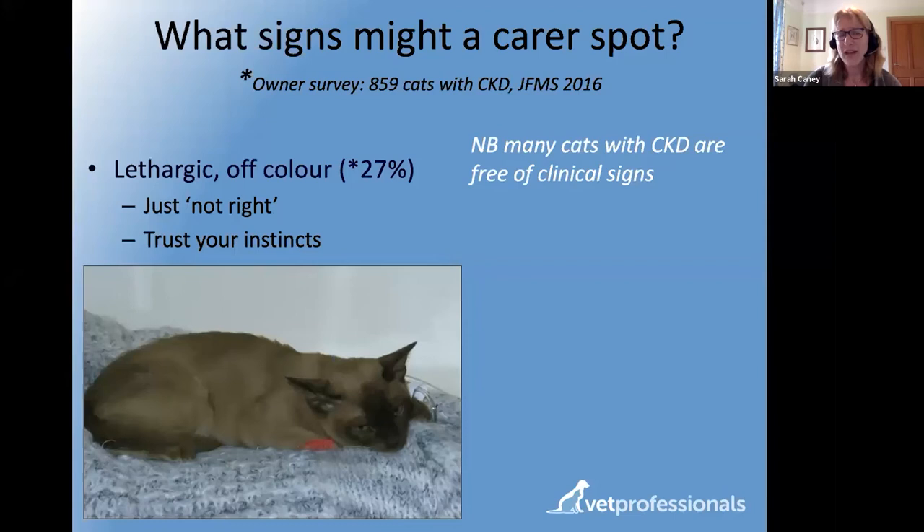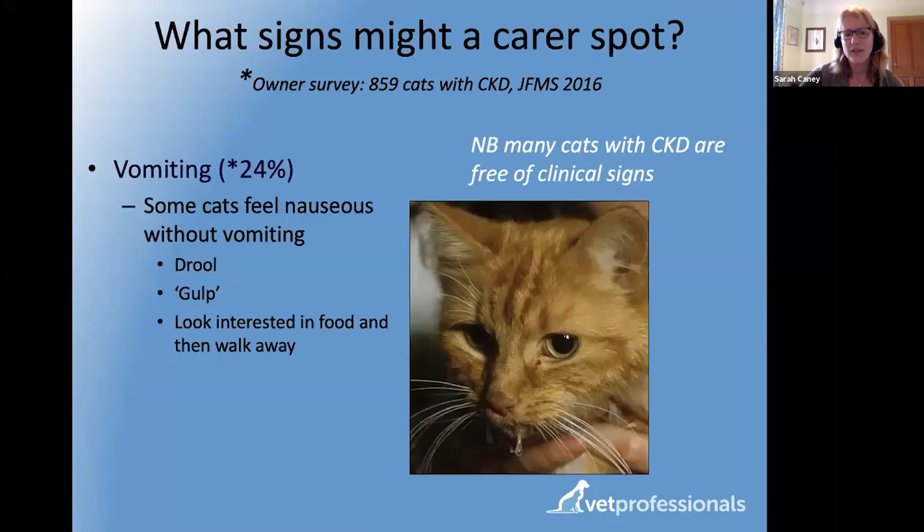Trust your instincts. Many owners in the survey said they just felt the cat wasn't quite right — a little lethargic, a little depressed, just not quite themselves. If it's not an emergency but things don't seem right, trust that feeling. About a quarter of cats in the survey were vomiting — ranging from once or twice a week to more often. Also watch for signs of nausea: drooling, or a cat that asks for food but then turns away from the bowl.